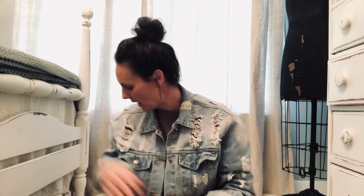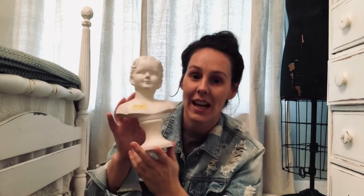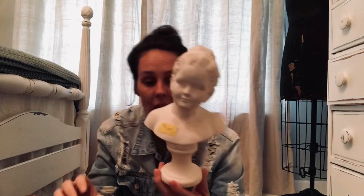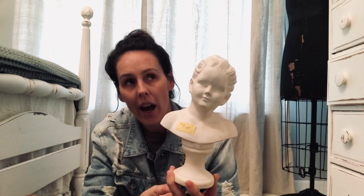The first thing — let's start with this because this is probably one of my favorite finds — is this little statue, I guess a statue head, figurine. Anyways, this little girl was $3 and she's super cute. She's gonna go in my room. I've already decorated my room in my head, I just gotta get all the projects done. I love her — $3.